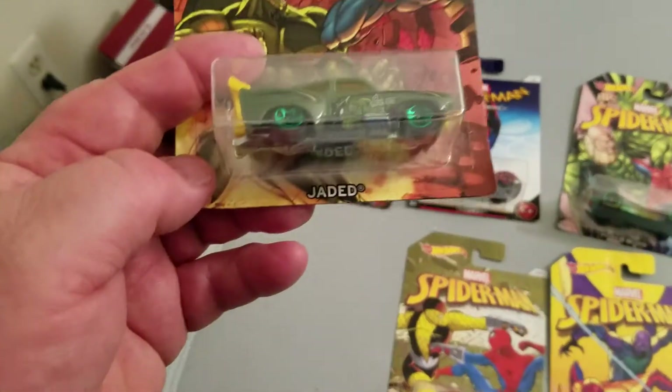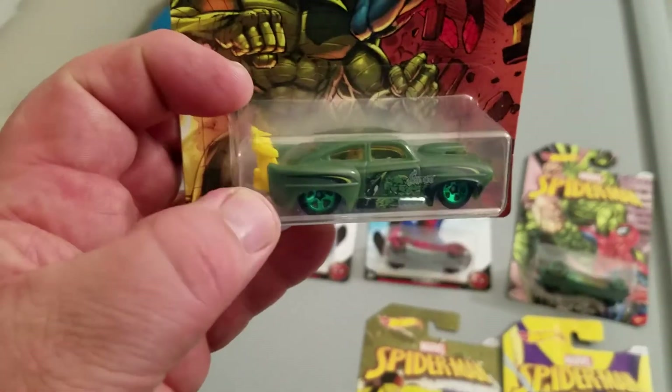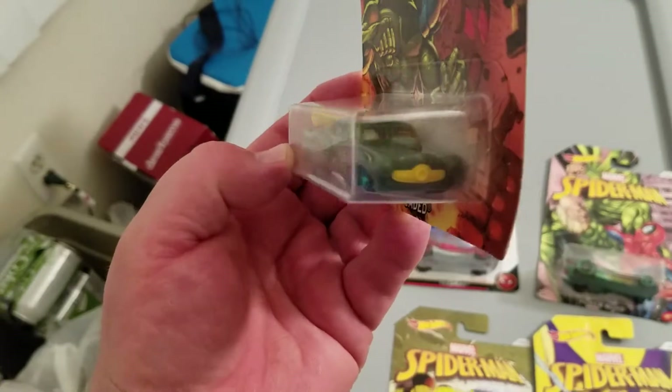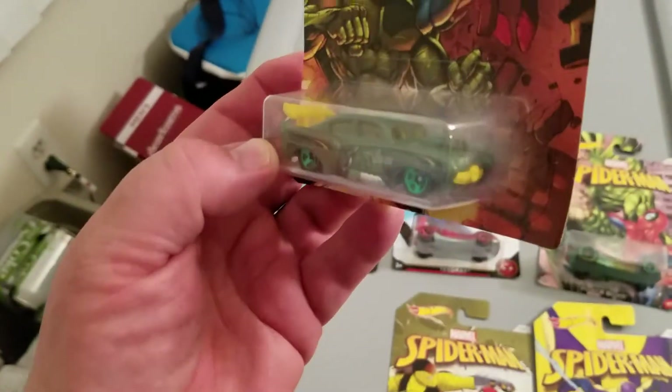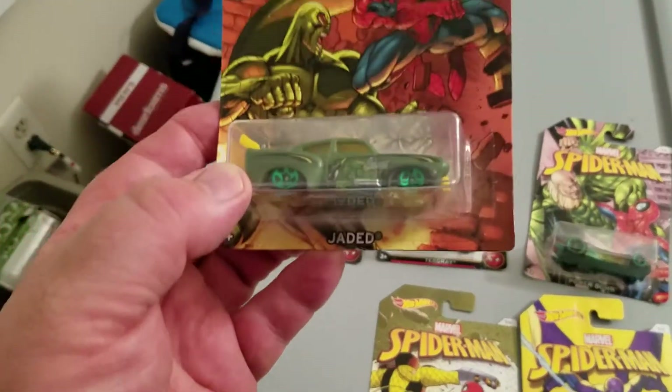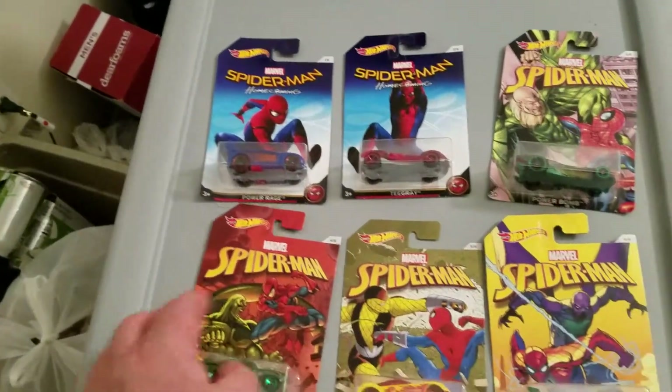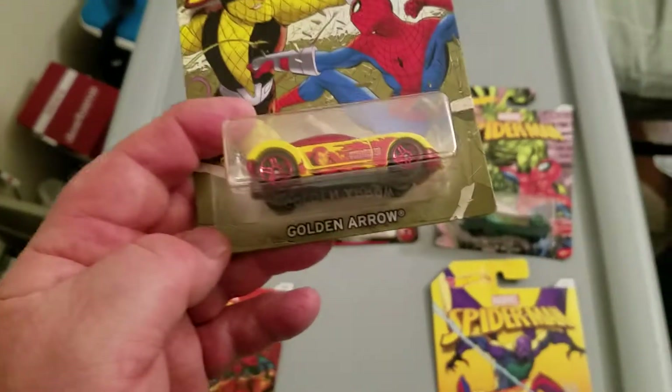Number four: Jaded. This is a casting I usually like — there are a lot of really nice Jaded castings. This one's olive drab, yellow trim, airfoil, and chrome green wheels. This one's kind of ugly.